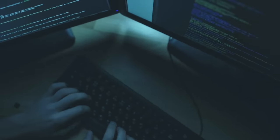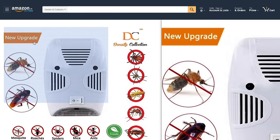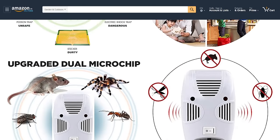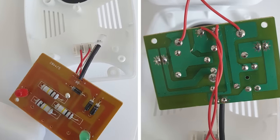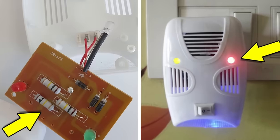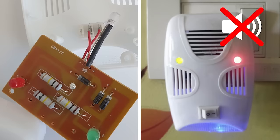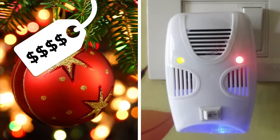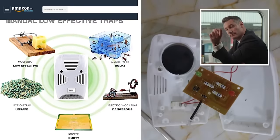Sometimes bad design strays confidently into fraud territory, as is the case with a so-called pest repeller listed on Amazon India. It claimed to deter insects and rodents using ultrasonic waves, but when reviewers opened it up, they realized the circuit board inside only functioned to light up the LEDs on the front. There was no sound emitter of any kind, meaning the whole thing was little more than an overpriced Christmas tree decoration. If you're scamming people who already have an infestation problem, you should probably ask yourself who the real rodent is.